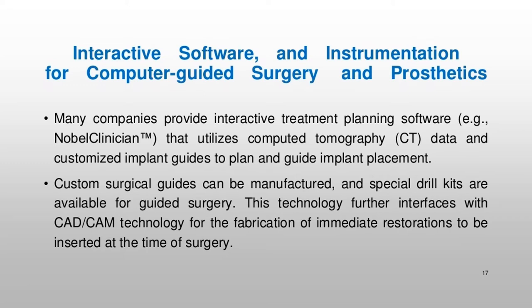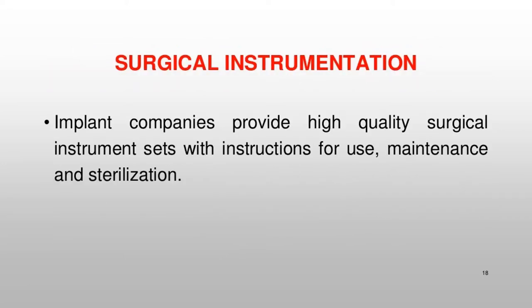Implant companies provide high-quality surgical instrument sets with instructions for use, maintenance, and sterilization.